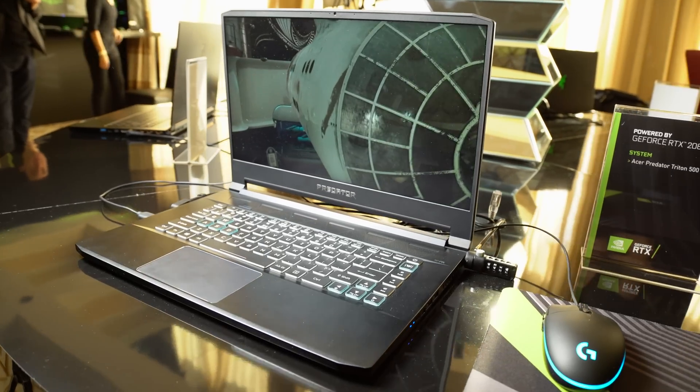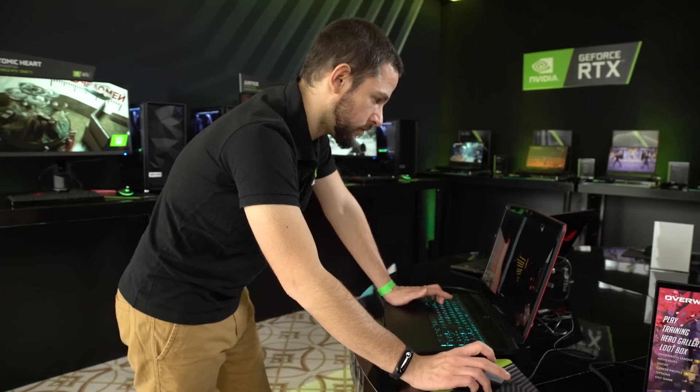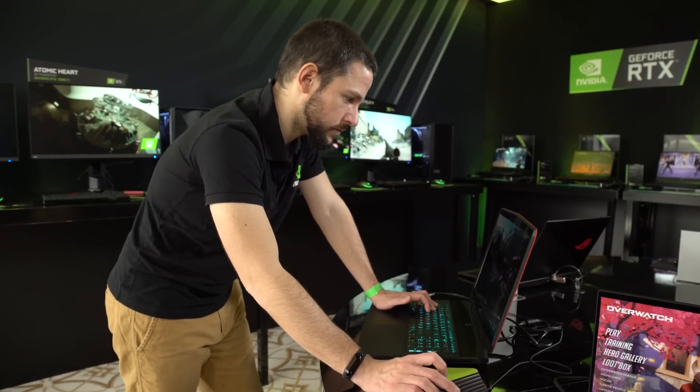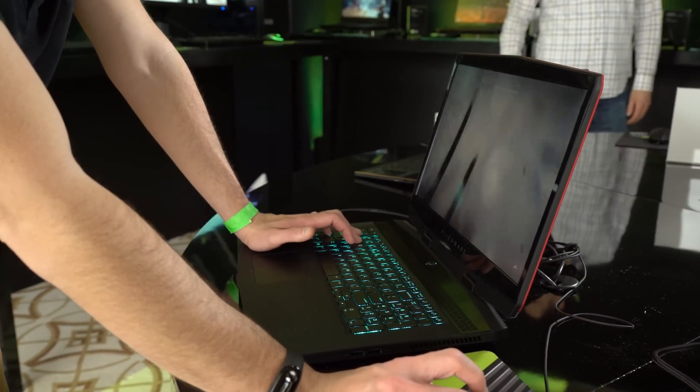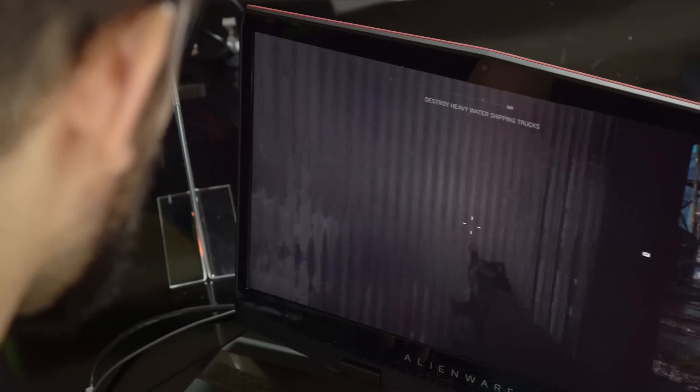What is it that separates a Max-Q laptop from a non-Max-Q laptop? Max-Q is a design approach and it's about balancing every last aspect of the laptop for maximum portability. It's balancing weight constraints, thermal constraints, electrical constraints, and cost constraints. What that means is you can fit in much more performance than you could in a machine as thin as 16 millimeters.